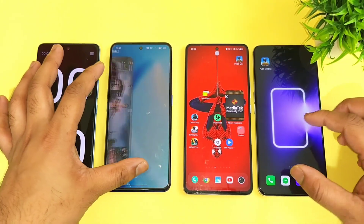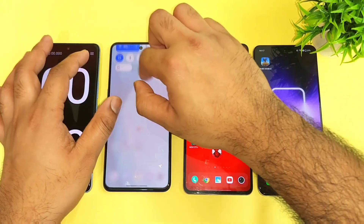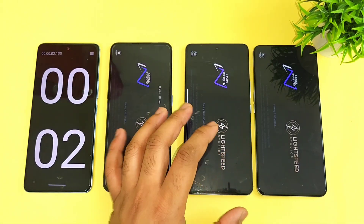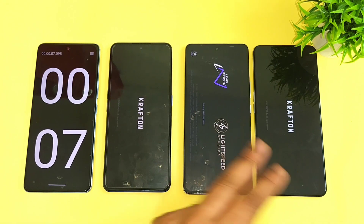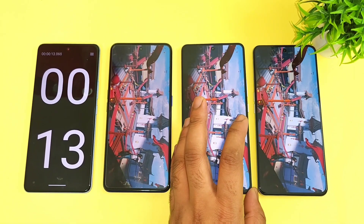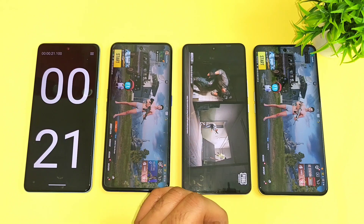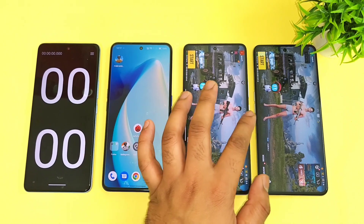Now we got to know about the overall speeds without using any GT mode or Monster mode. Monster mode is on and GT mode is also on, and now I'm going to do the test. With Monster mode and GT mode enabled on both Realme GT smartphones, the first phones to open are Realme GT Neo5 and Neo3, while the iKu Neo7 took about 21 and 22 seconds.